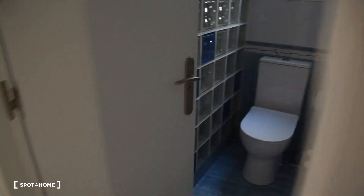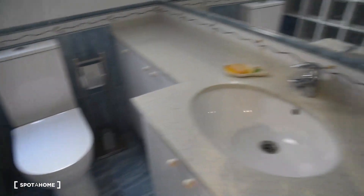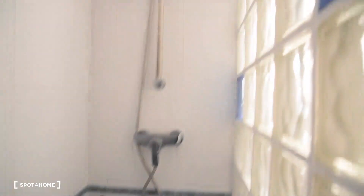That was the kitchen. Now let's take a look at the bathroom. We've got the toilet, a sink with a mirror, and a spacious shower right here. As you can see it's pretty big and there are windows in every room of this apartment.